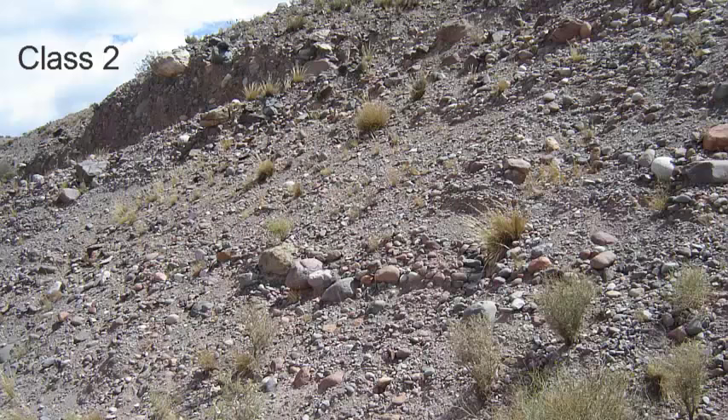Class 2 are units of rock that are generally younger than 10,000 years, such as these recent river deposits. They don't likely contain fossils because they are just too young. This is an example of some alluvium, or river transported sediment. This is a classic class 2.